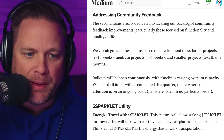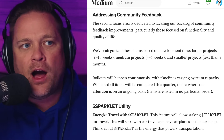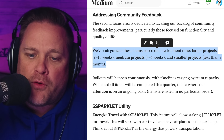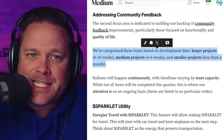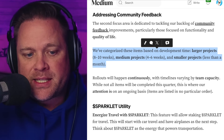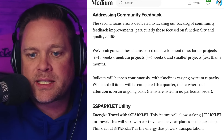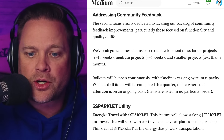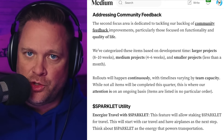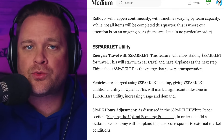Another thing we did in this roadmap update is categorize how we think about items when we develop them. We have three categories: larger projects that take eight to ten weeks to develop, medium projects that take four to six weeks, and smaller projects that take less than a month. Larger projects will obviously take a little longer; smaller projects you're going to see coming out sooner. Rollouts of each of these items will happen continuously.